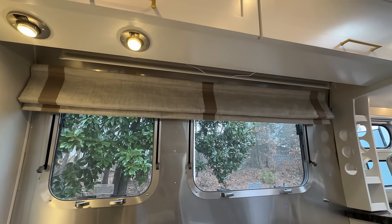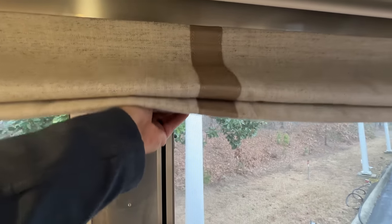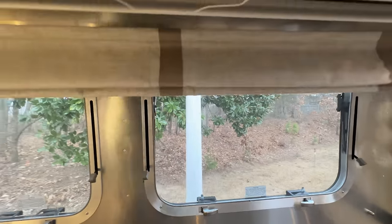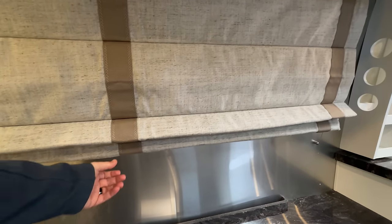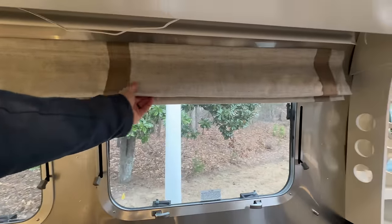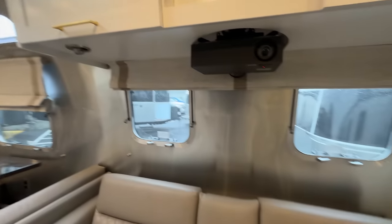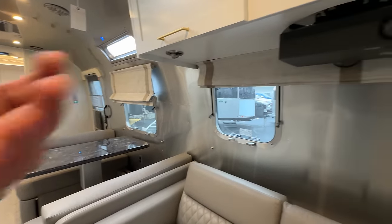One thing I haven't mentioned yet is the Roman shades on the Classic — I love these. There's a heavy piece at the bottom; you can fold it up and it pulls right down. When you want to put it away, you just grab that same piece and lift it straight up — and you're done. It's not powered, and I know at this price point you might think it should be, but powered stuff breaks and this won't. It works really well. As far as windows, this window here will open, the smaller window will open, and on the other side there are two small windows plus the big window over the dinette area that will open, so you can get a lot of outside air.